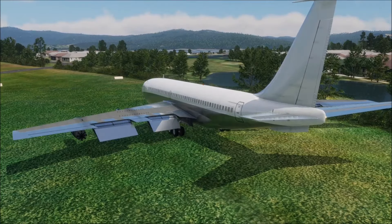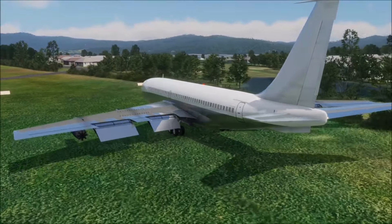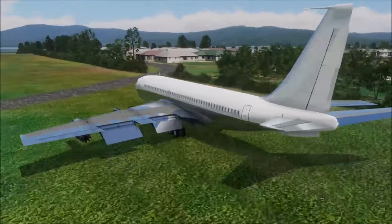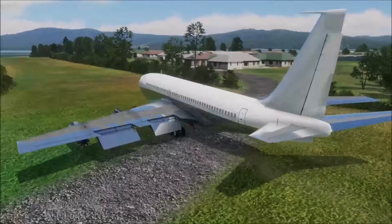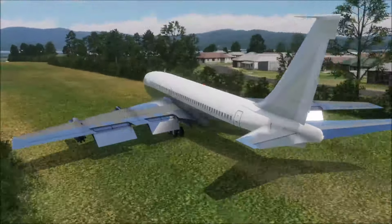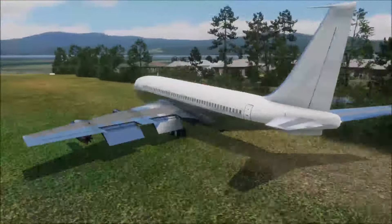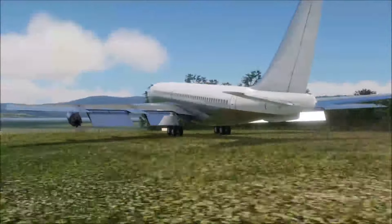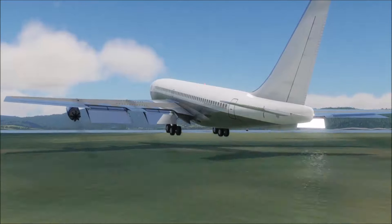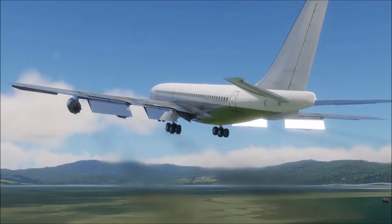Come on, my little Boeing, I have faith in you. Well, actually I don't, but I'm keeping my fingers crossed. Let's go for it. Fly, fly, fly, you can do it — there, no, oh, ooh, ooh, ooh... holy crap, we're flying!